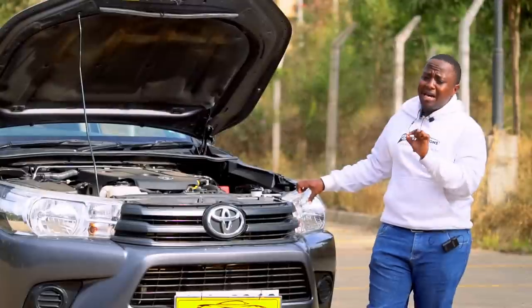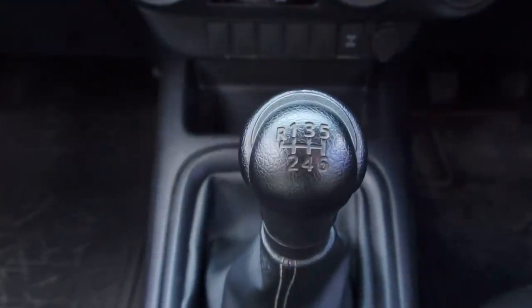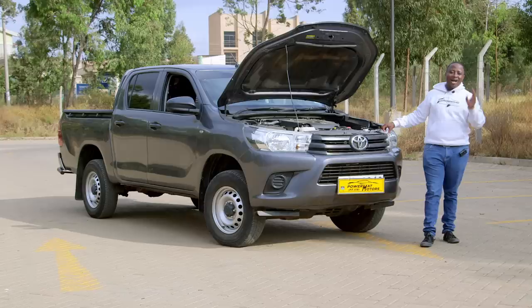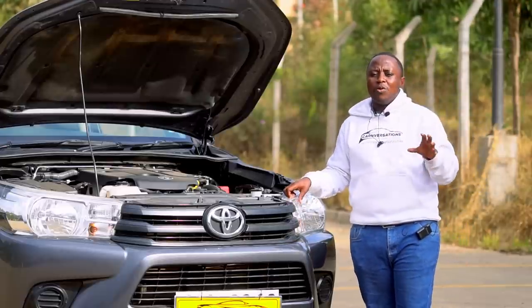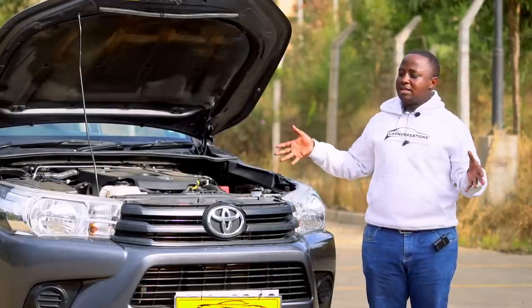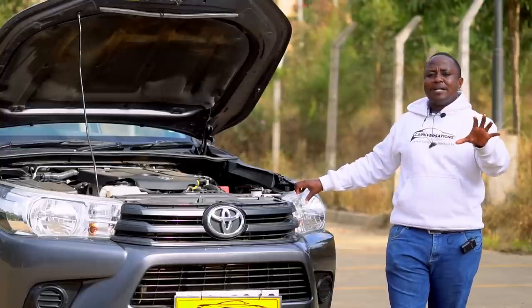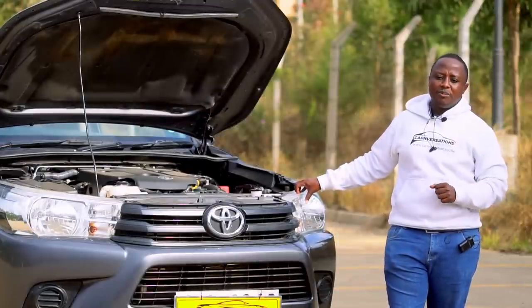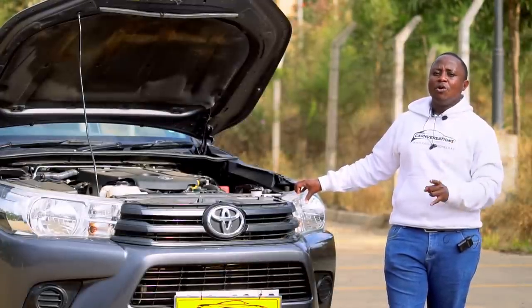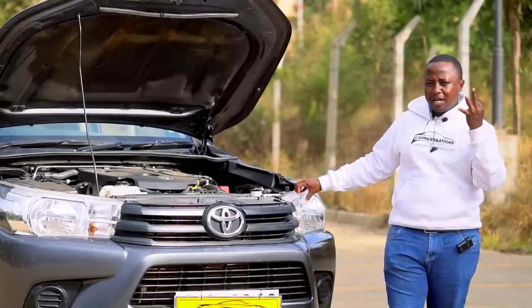Another unique selling point contributing to fuel economy is the gearbox. The AN130 comes with a six-speed manual transmission — for manual lovers, that is pure bliss. If you prefer an automatic, you get a six-speed automatic transmission, available in the Kenyan market on the Comfort, Executive, and Adventure Pack of the Hilux.